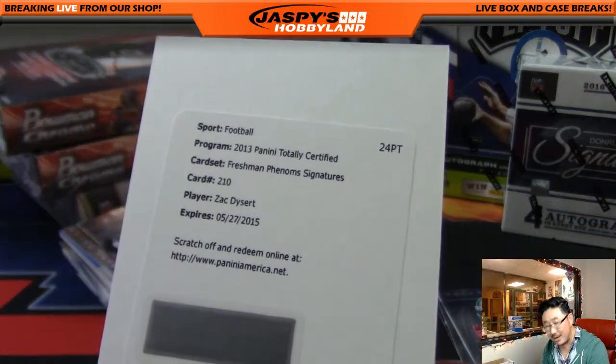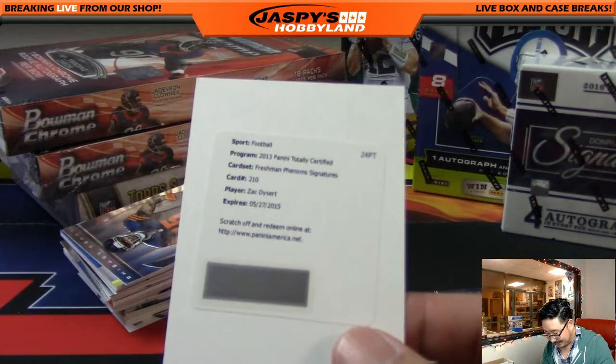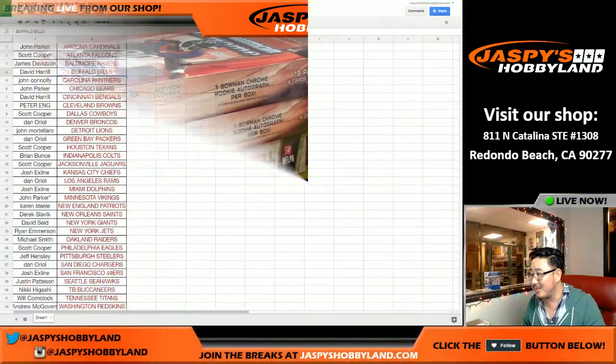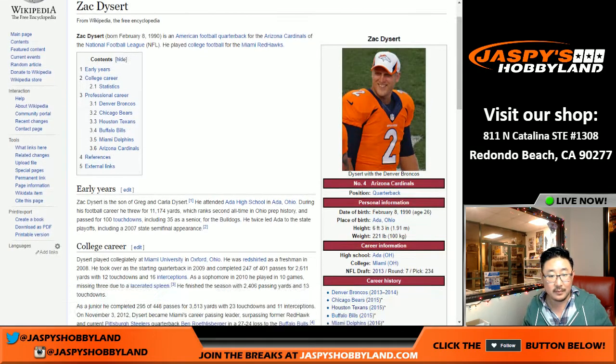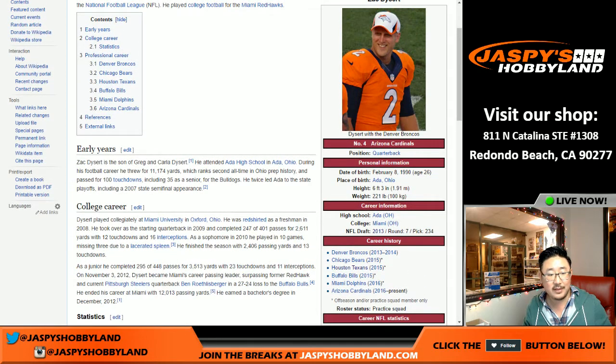Zach Dysart. We'll look this up — it's not like we're super busy tonight. Who is Zach Dysart? He's allegedly a Freshman Phenom. Back in 2013 he would be Broncos, right? Currently on the Cardinals, but I guess it just didn't work out. Where'd he go to college? Miami, Ohio.